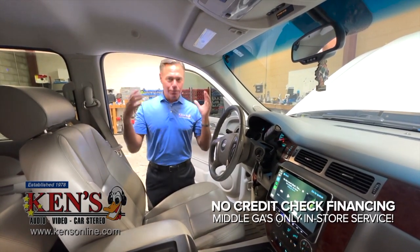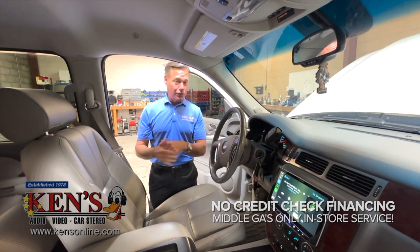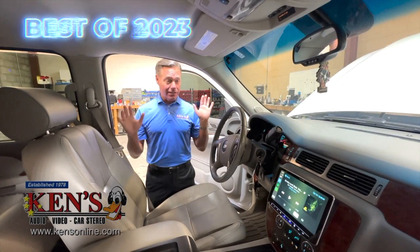This gentleman came in and said, I want as much bass as I can possibly get. We have done a lot of big bass deals over the last 40 years, but I'm telling you, this one is top of the food chain. This is absolutely unbelievable.